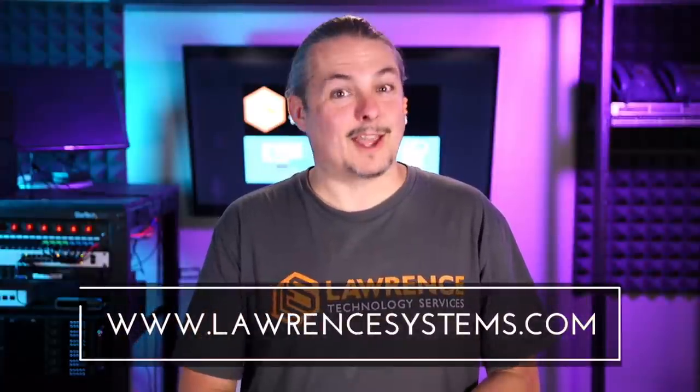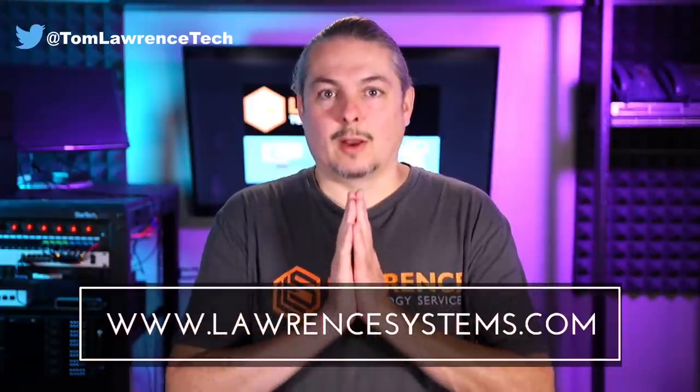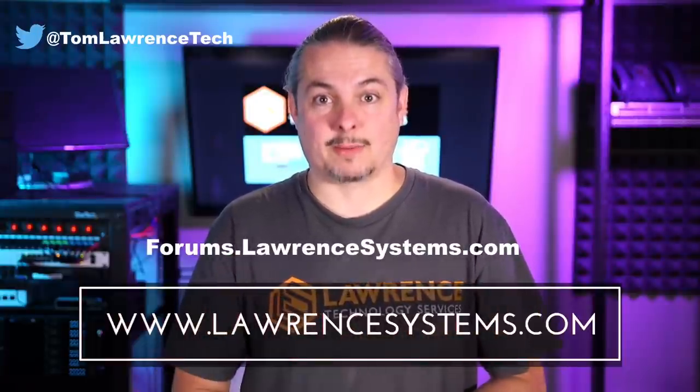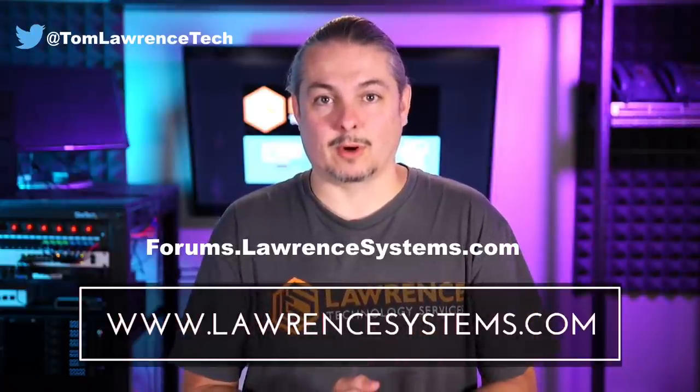Thank you for making it to the end of the video. If you like this video, please give it a thumbs up. If you'd like to see more content from the channel, hit the subscribe button and the bell icon if you'd like YouTube to notify you when new videos come out. If you'd like to hire us, head over to lawrencesystems.com and fill out the contact page. Head over to forums.lawrencesystems.com to carry on the discussion about this video, other videos, or other tech topics — even suggestions for new videos are accepted there, and it's free.